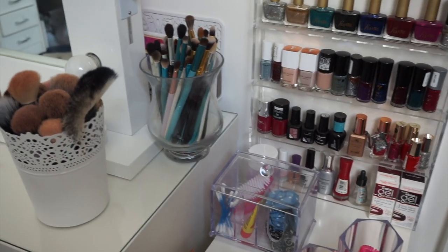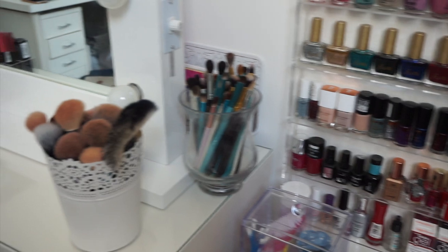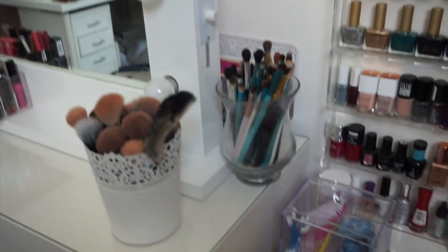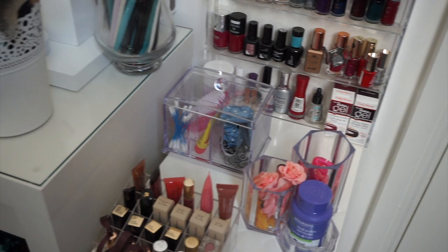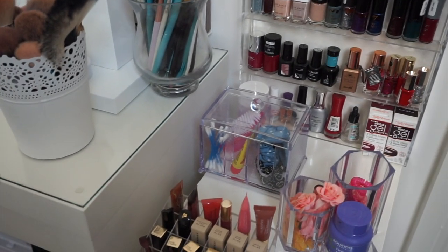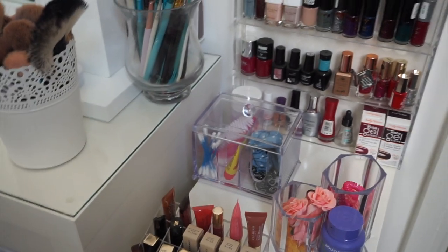Hi guys, welcome back to my channel! So I asked you in my vlog if you'd like to see a messy, unorganised makeup storage collection video, and a lot of you said yes. So I wanted to get this recorded as soon as possible, and basically I'm just going to be showing you an overview of my makeup collection.